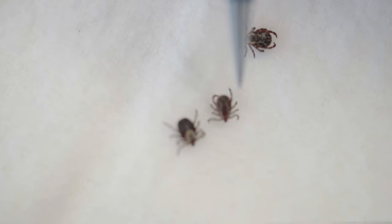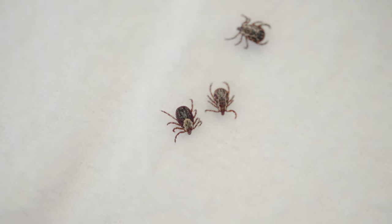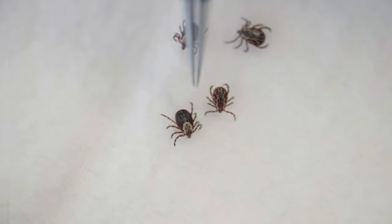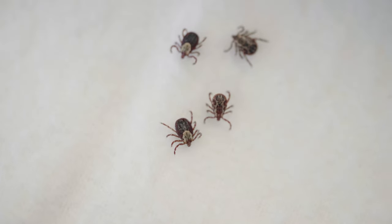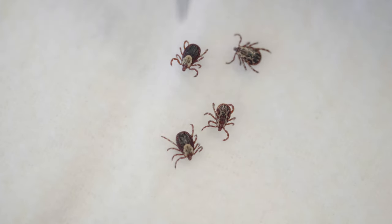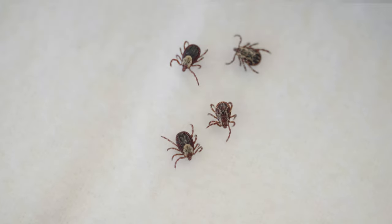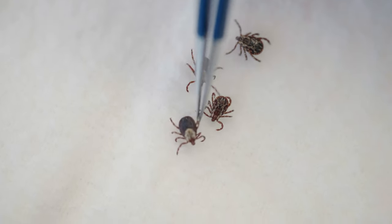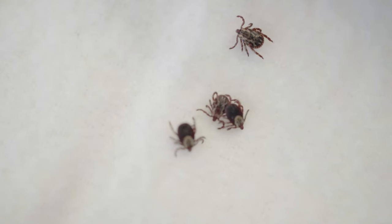But both of these ticks will bite. The male will bite briefly and then detach itself and go look for a female to mate with. But the female, once it bites, generally stays biting for anywhere from five to ten days. Over that period of time, it swells to become a hundred times the size that it is right now. They take large blood meals so that they can lay thousands and thousands of eggs.